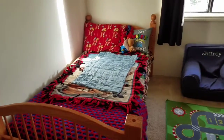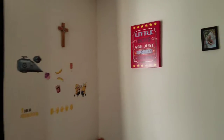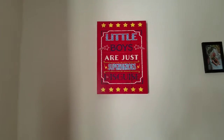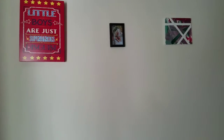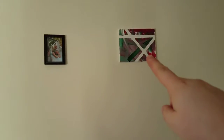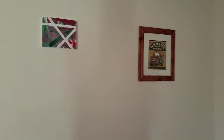I got this sign at Hobby Lobby that says 'Little boys are just superheroes in disguise' — it really made the room. I got a picture of Robert, and they actually made one last year for Christmas. Robert said he wanted it over his bed so we put it there.